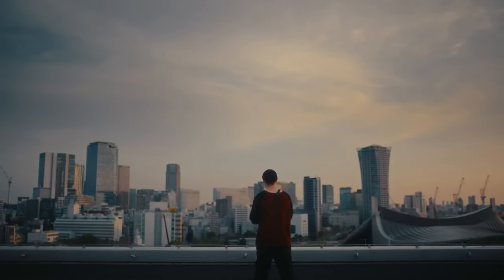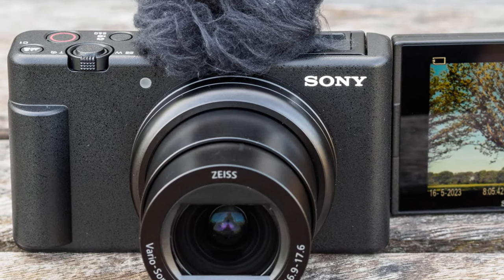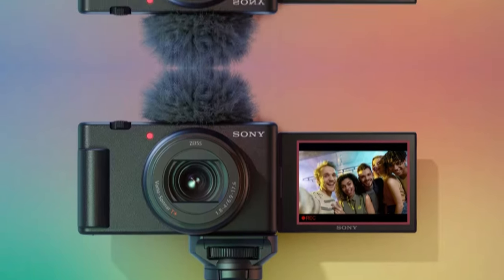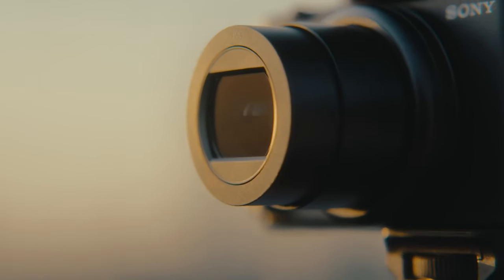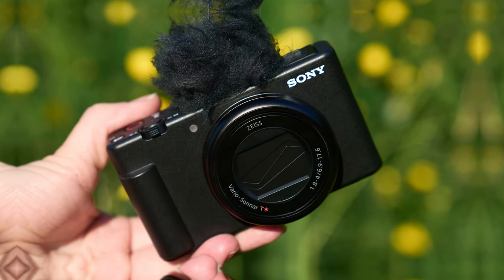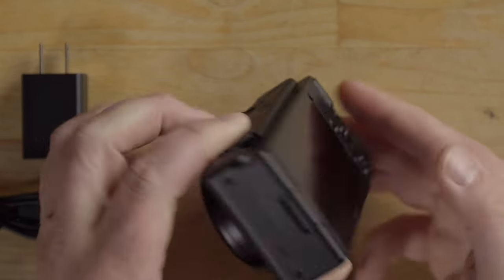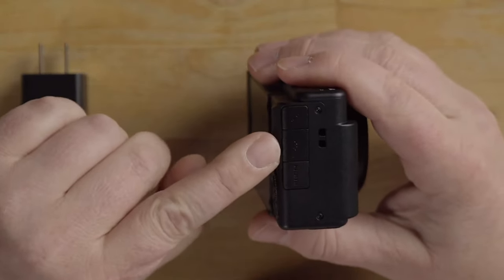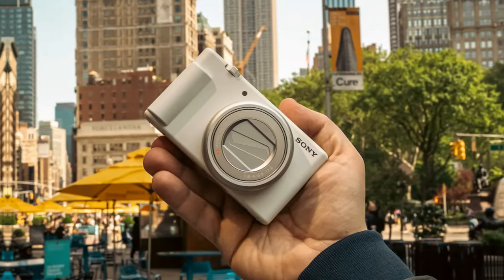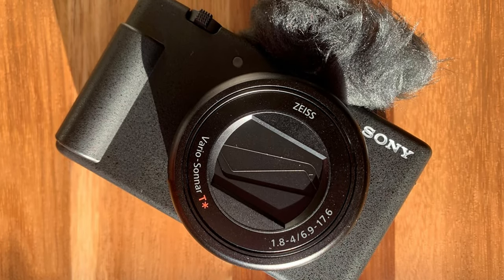What I love most about the ZV-1 Mark II is the all-in-one design. You don't have to worry about changing lenses, making it incredibly convenient for on-the-go vlogging. Plus, the vlog-friendly features like face priority metering and background defocus take your content to the next level without any extra effort. On the downside, the battery life and rear screen could be better. However, these are minor drawbacks compared to the camera's overall performance and features. If you're in the market for a compact vlogging camera that delivers outstanding video and audio quality, the Sony ZV-1 Mark II is the perfect choice. Check it out for yourself and see the difference it makes in your content creation process.